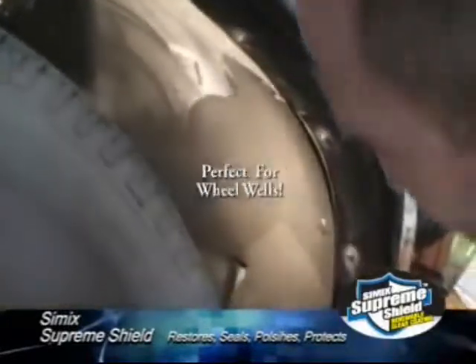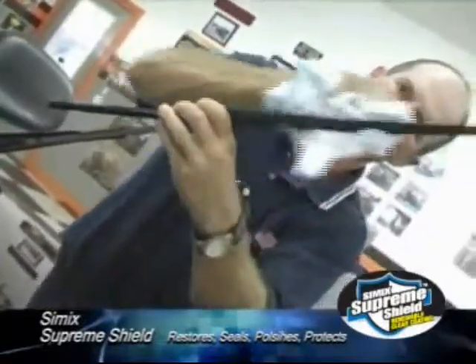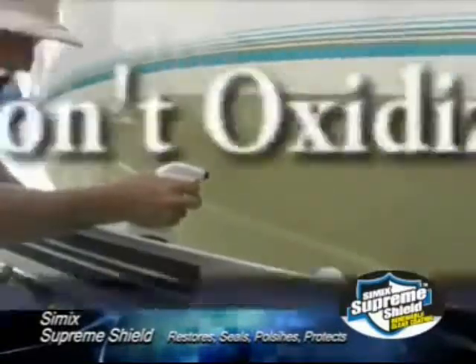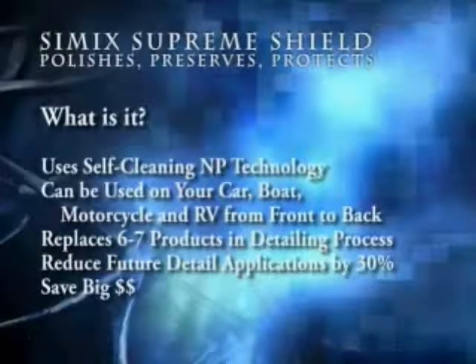Supreme Shield is perfect for your wheel wells. Stop the annoying fading on your black trim and wiper blade arms. Brake dust literally falls off the rims. Cimex Supreme Shield lasts much longer than wax and is made from a space-age pre-ceramic polymer that will not oxidize. It replaces six to seven products in the detailing process and reduces future detail applications by 30%, saving you big money.